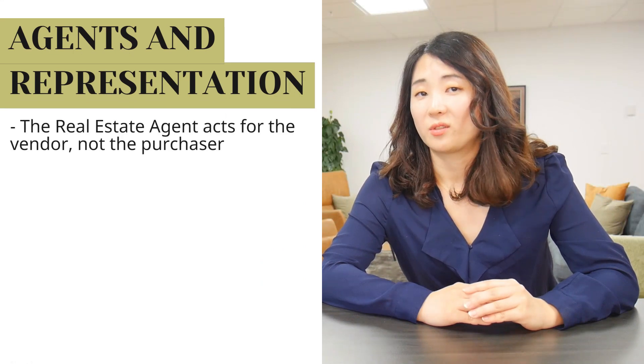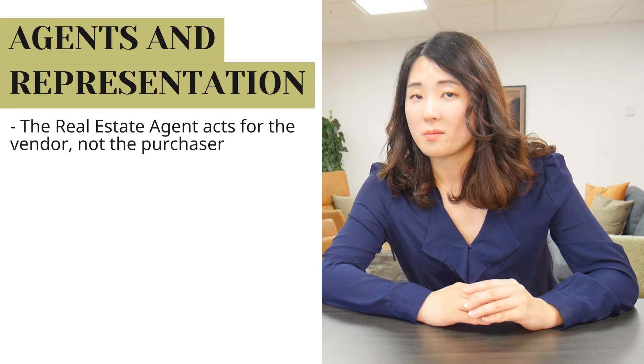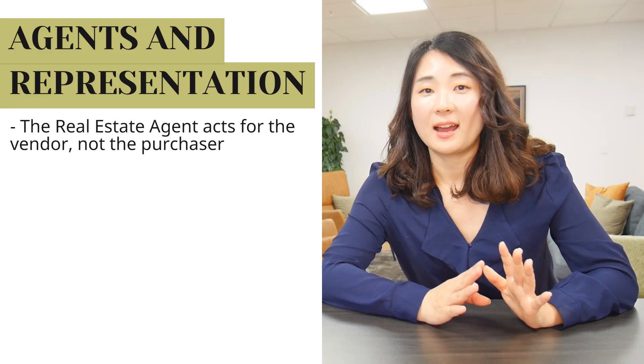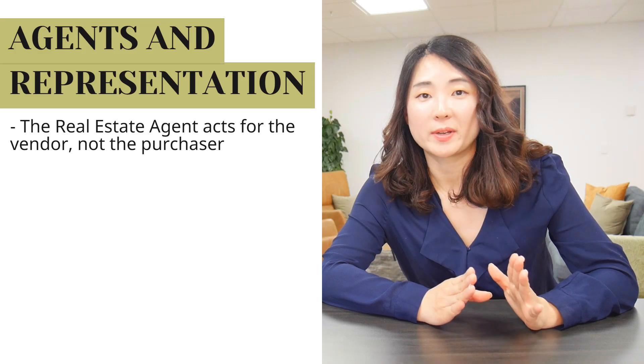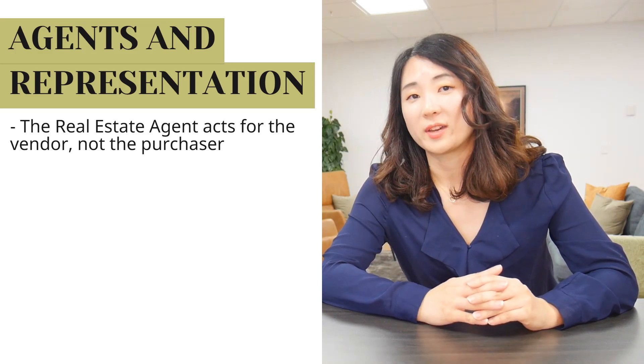Number seven: real estate agents and representations made. The real estate agent acts for the vendor — they are the vendor's agent. There are some misconceptions from people from, say, Asian countries where they believe that the real estate agent is the purchaser's agent. No, they act for the vendor.